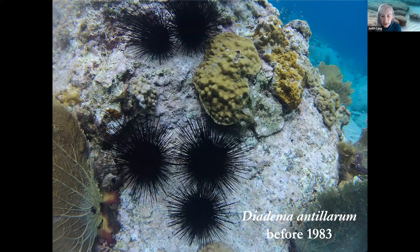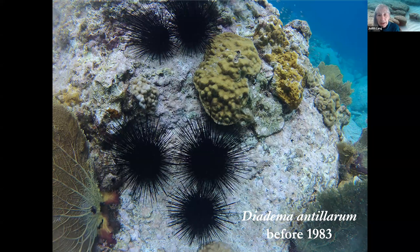The sea urchin Diadema antillarum is a key herbivore in the Caribbean. When I grew up in Jamaica in the late 1950s, its reefs were famous for the high cover and architectural complexity of their stony corals. In the daytime, sea eggs, as we call diadema, clustered around the bases of the large corals or took shelter in crevices between the coral skeletons. At night, they emerged to feed on benthic algae, opening up space for stony corals to expand across the bottom and where coral larvae could settle and grow.